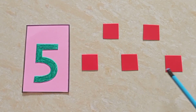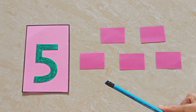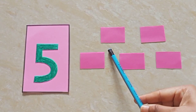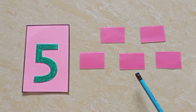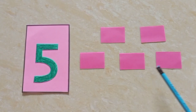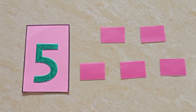Now, children, we will count the rectangles. Let's count. One, two, three, four, five. Five rectangles.